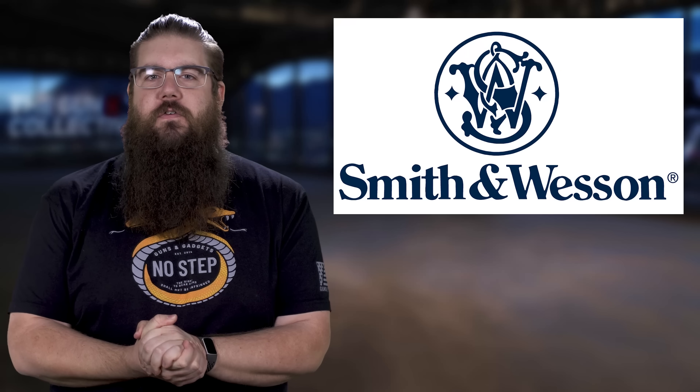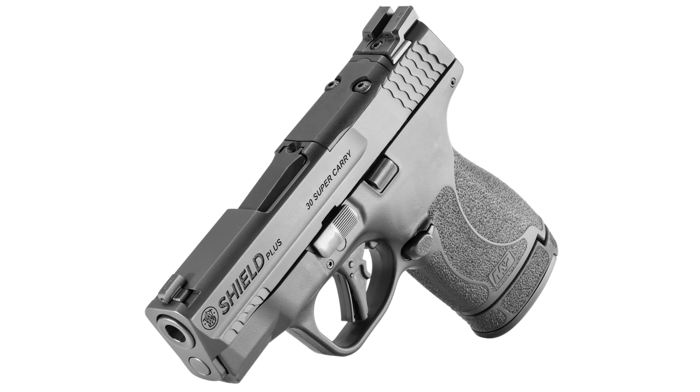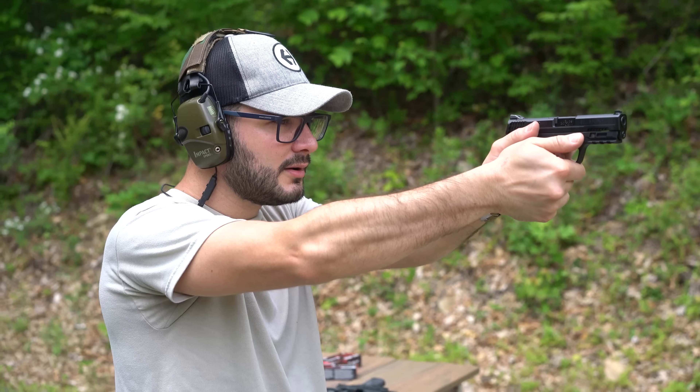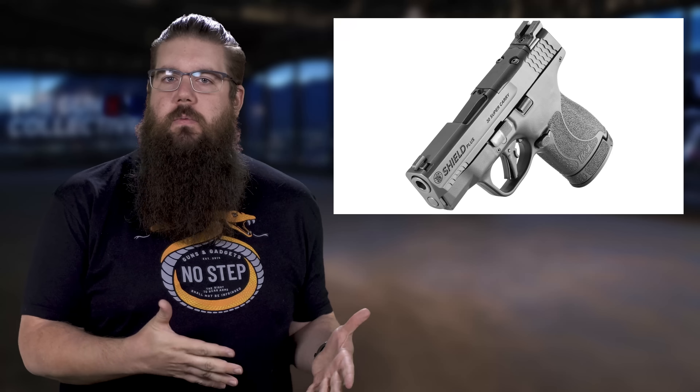Moving on from there, Smith and Wesson has a new version of the Shield Plus chambered in 30 Super Carry. Now that might sound boring, except for the fact that because 30 Super Carry is smaller than 9mm, you can stack 16 rounds in the extended magazine — 16! That's bonkers in this size of a gun. We actually have our review of the 30 Super Carry Shield EZ coming in about a month's time, and I'm telling you guys right now, it's way better than I thought it would be. It's really enjoyable. Otherwise it's a Shield Plus, which is a fantastic gun to begin with.